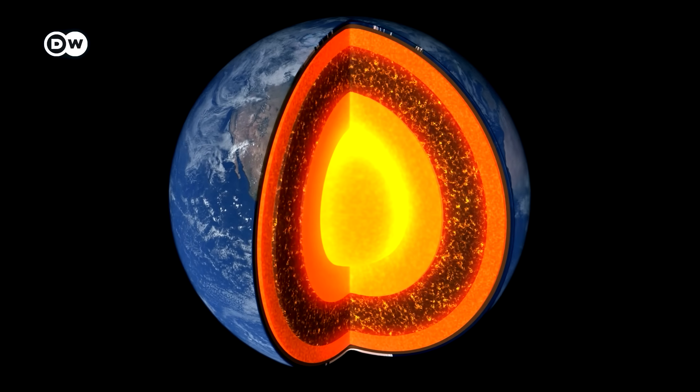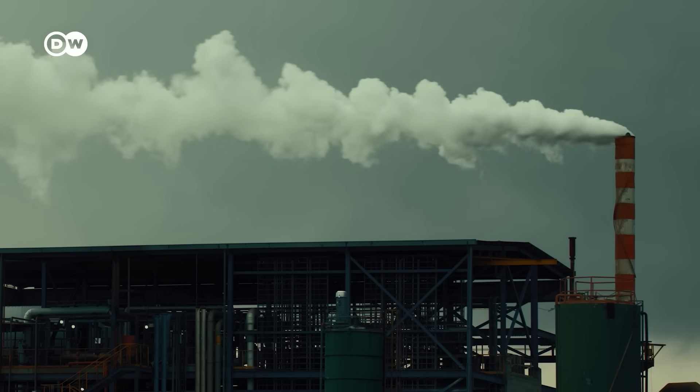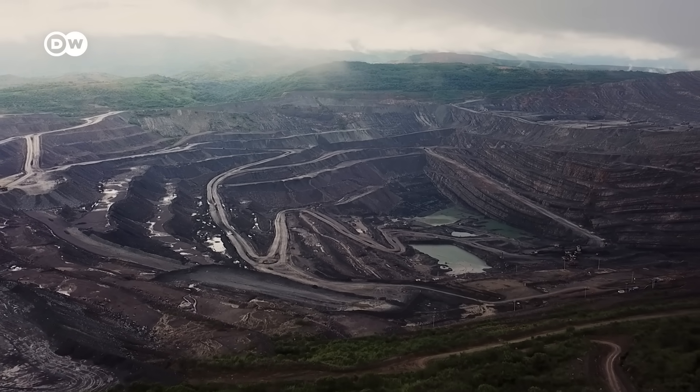And with greater depths, even more could be delivered — which would be huge. It could also throw big oil and gas a lifeline: a new renewable business model that still lets them do what they do best — drill — but leaving fossil fuels in the ground.